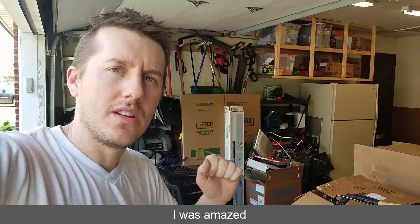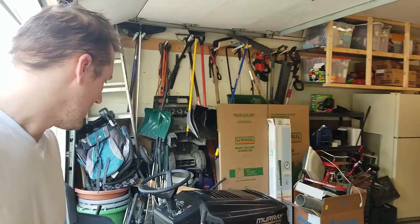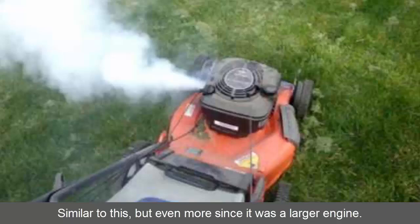I recently purchased a $75 riding mower, and just like every story, the guy tells you it ran two years ago when he parked it. I brought it home, charged up the battery, and it actually ran fine at first — it started, revved up, everything was fine. Then I engaged the blades with this lever here, and all of a sudden big plumes of white smoke came out of the exhaust like a steam engine.